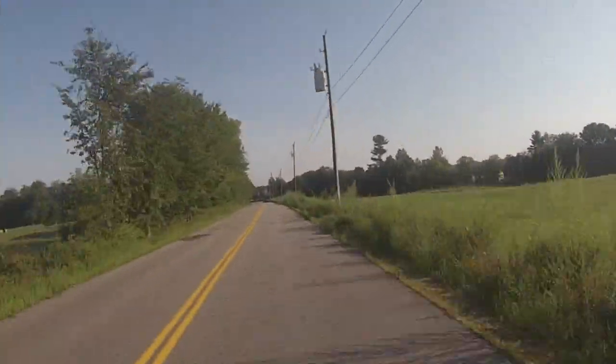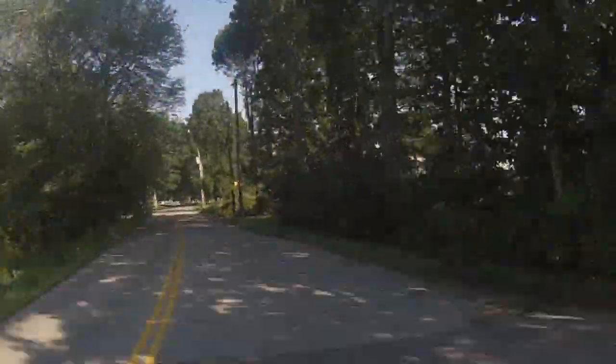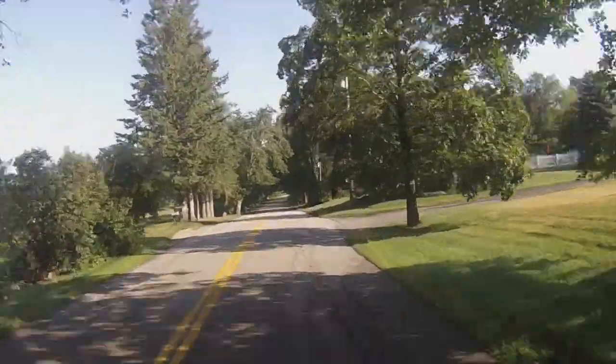Runners will turn left on County Farm Crossroad at about mile 5.5. Continuing on County Farm Crossroad, runners will bear left at Cornerstone Drive. Mile number 6 is ahead on this all-flat section of road.